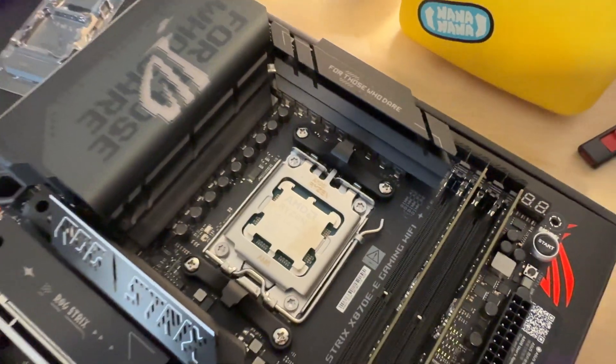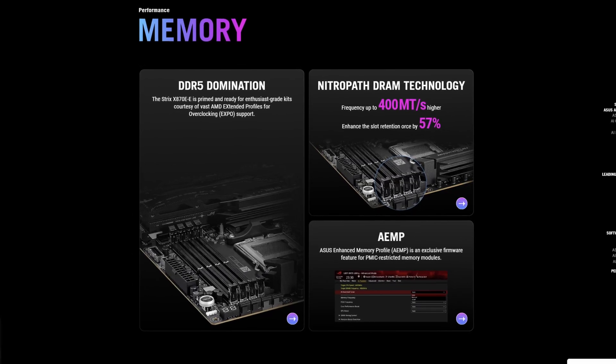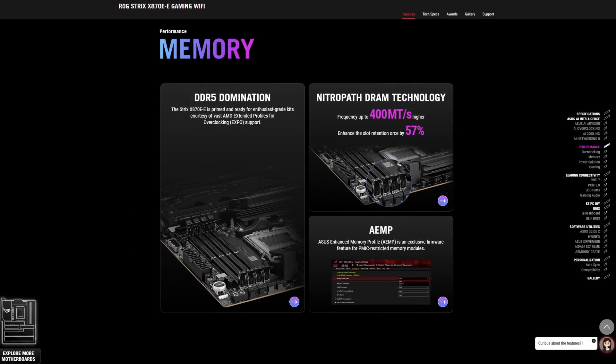The system I used today is my maxed-out gaming PC: a 9800 X3D direct die running PBO, a 4090 Gigabyte Gaming OC with the XOC BIOS — the second fastest graphics card on the market — and an Asus X870E Strix-E motherboard. What makes this motherboard special is Asus's patented NitroPath technology, which promises better frequencies, better stability, and less signal integrity loss on a 4DIMM motherboard.